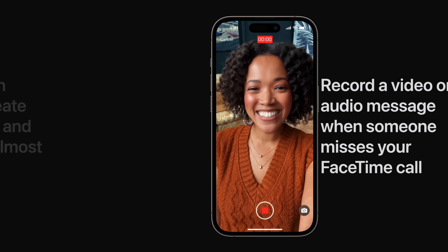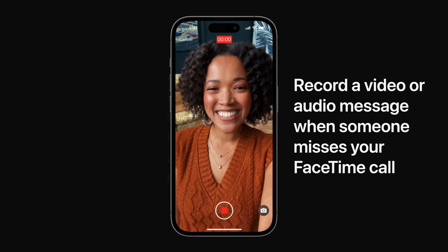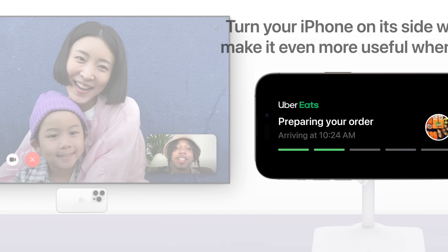If you try FaceTiming someone and they don't pick up, you can now leave a video or audio message for them to see later. During a FaceTime call you can add an augmented reality reaction effect like hearts, confetti, or fireworks. For a more immersive, hands-free experience, move your FaceTime call to Apple TV while using your iPhone's higher quality rear camera.